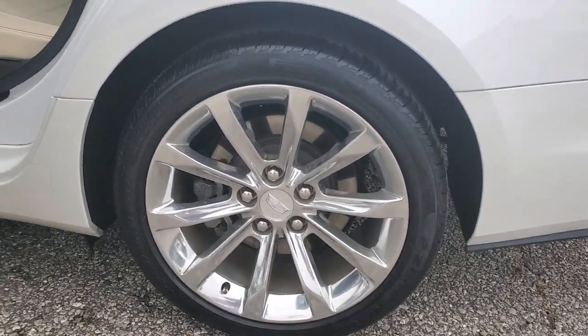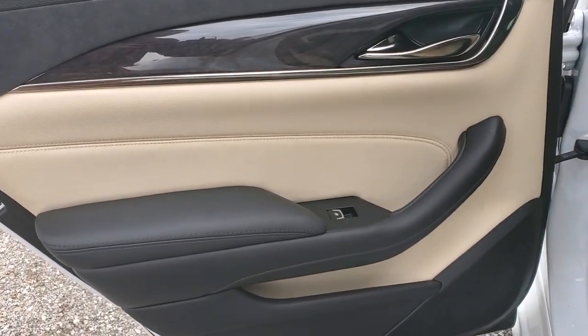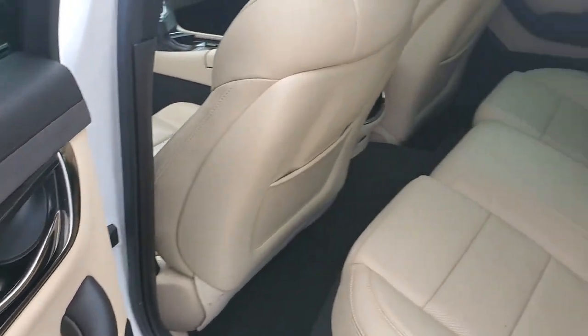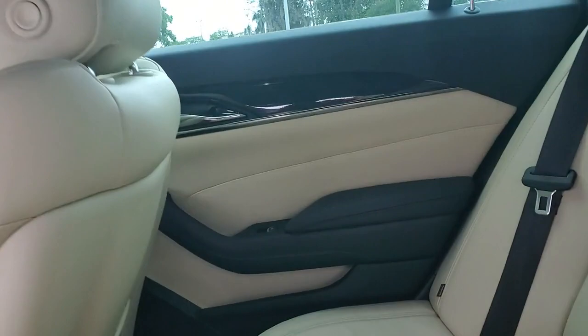Apple CarPlay and/or Android Auto, navigation system, heated driver's seat, sunroof/moonroof, keyless entry, satellite radio, power passenger seat, heated mirrors, and lane keeping assist.